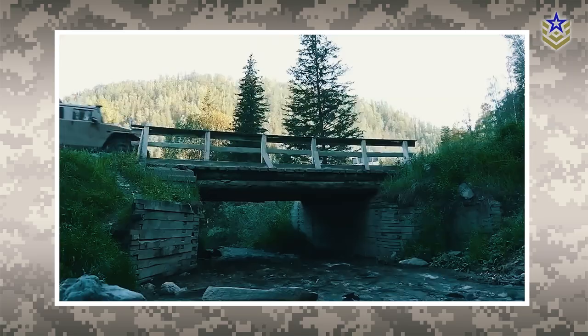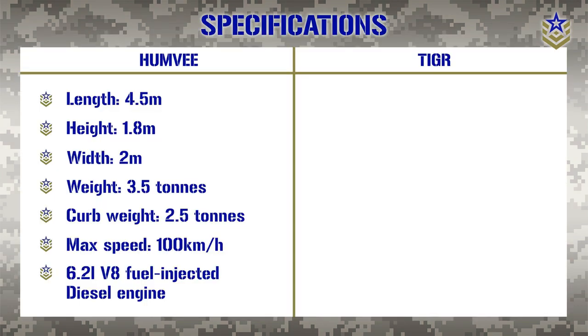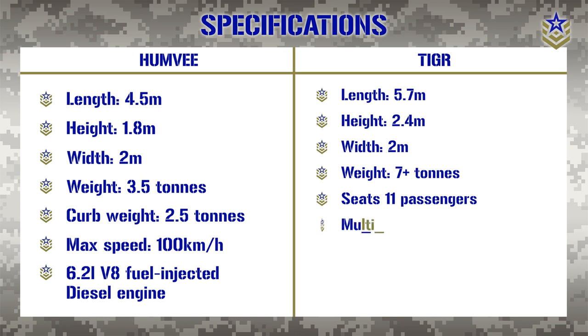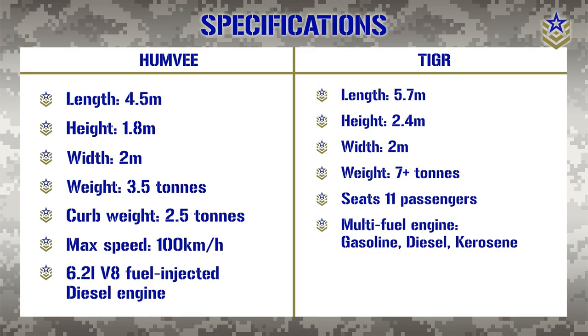The base model of the Russian Tiger has similar specs to the original version of the Humvee. It has an overall length of 5.7 meters, height of 2.4 meters, and width of around 2 meters. Weighing over 7 tons, it can provide seating for a driver and 11 additional passengers without the rear cargo area. The multi-fuel engine, capable of using gasoline, diesel, kerosene, or a mixture of all, is one of the special features of the GAZ Tiger. Depending on the variant, the vehicle can reach a maximum speed of up to 140 kilometers per hour, with a range of 900 kilometers.